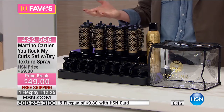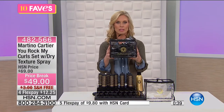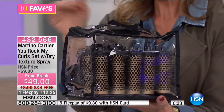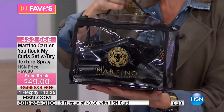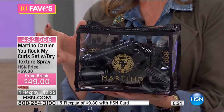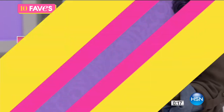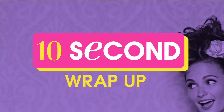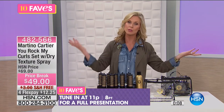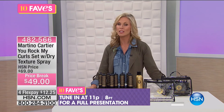A lot of styling tools take up so much space, but this is nice and compact. Once you do it one time, you're going to love it — giving you that volume and that salon look. Full presentation on this at 11 o'clock tonight. Take advantage right now, because once they're gone, they're gone.